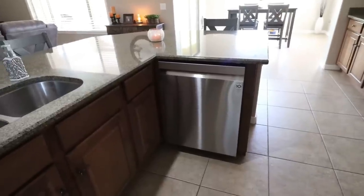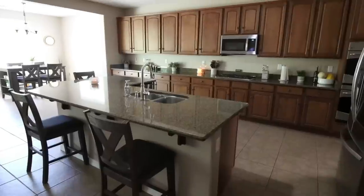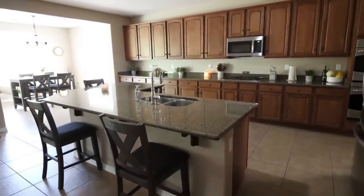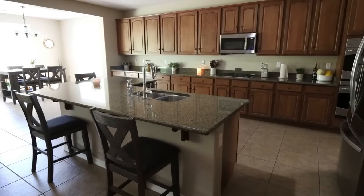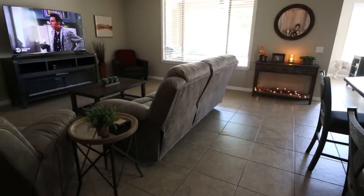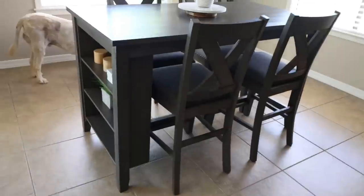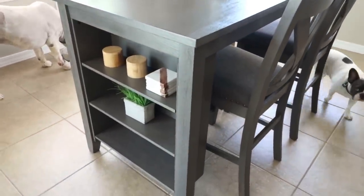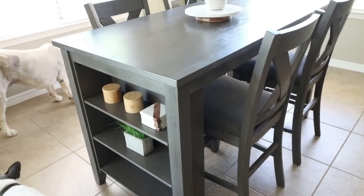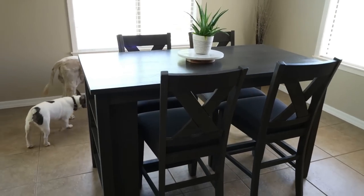We also have our new LG dishwasher, matching our LG refrigerator. So that is the kitchen — the heart of the home, where we spend most of our time. From another angle, you can see how it opens up into the living room. To the left of the island is the dining room. Our table and chair set also came from Ashley Furniture — we liked how it has these little shelves on the side with some salt, pepper, and decor. Honestly, we've never eaten at this table; we always eat on the kitchen island.